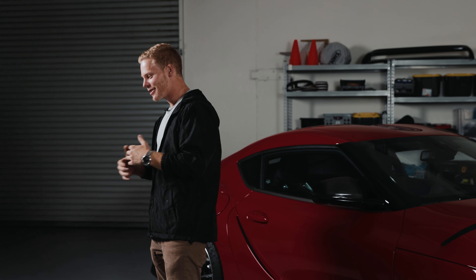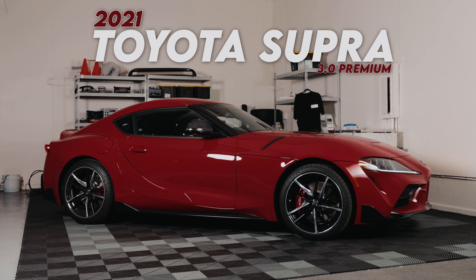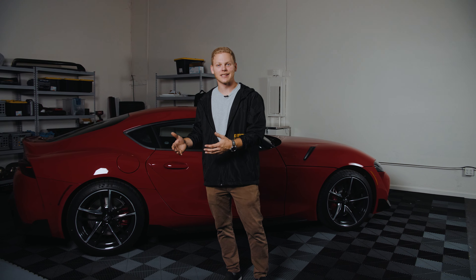This is a controversial car, for sure. There's this weird thing where obviously it has a BMW engine and a ton of BMW parts, but it's a Toyota.